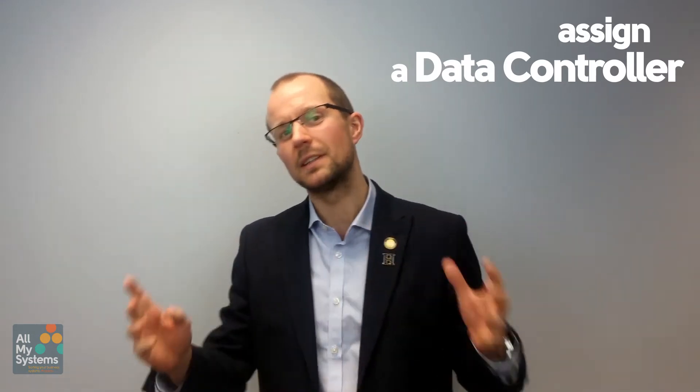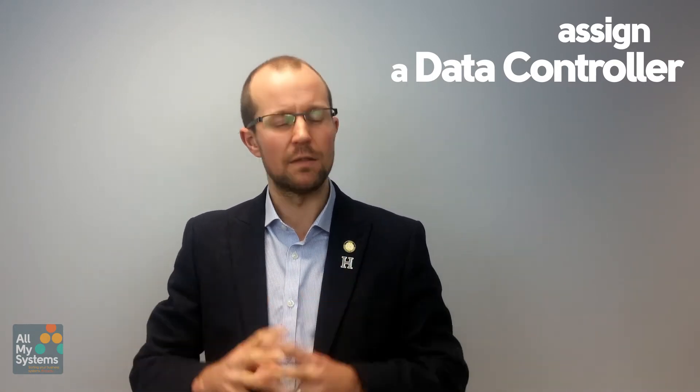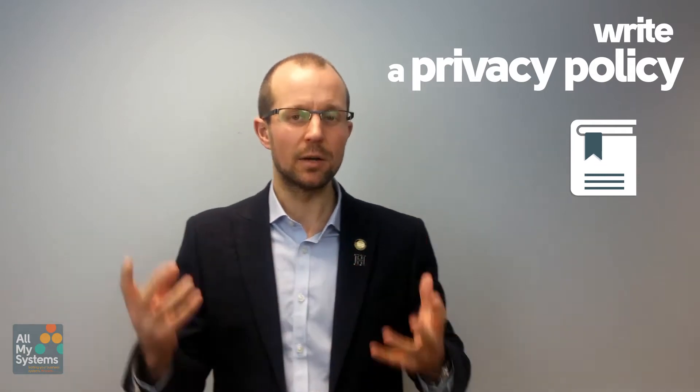Choose someone to be a data controller who will oversee data security and requests. In small businesses we might not have the luxury of a full-time data controller position, but it can be someone in your business who has that responsibility — and that's something you should really think carefully about. This is a key role within the business. Write a privacy policy and make sure your staff are familiar with it. It's really important — we're good at putting these on our website, but an internal privacy policy around information security is really important.